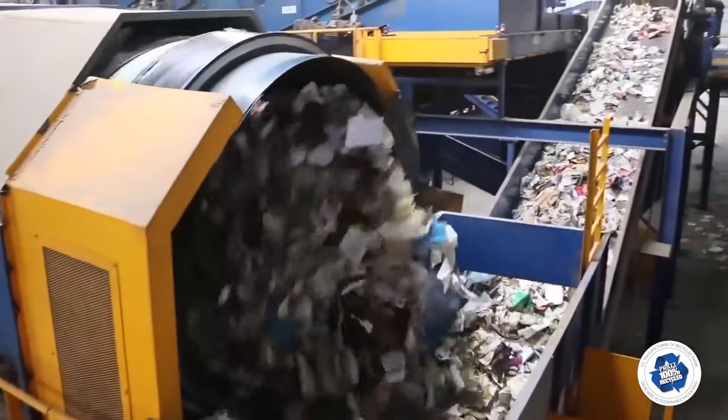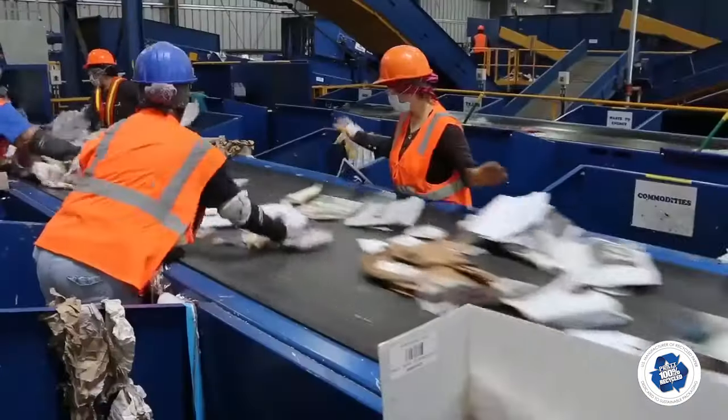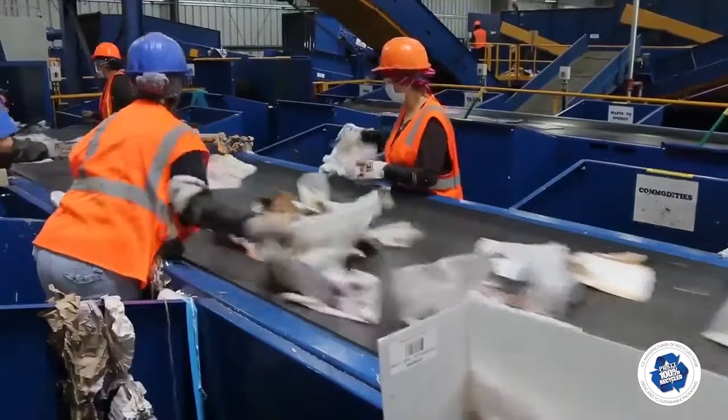The large size materials come out the end of the trommel and are conveyed to a blower sorter, which separates light materials from heavy. The two material streams each drop onto a sort line where contaminants are removed.